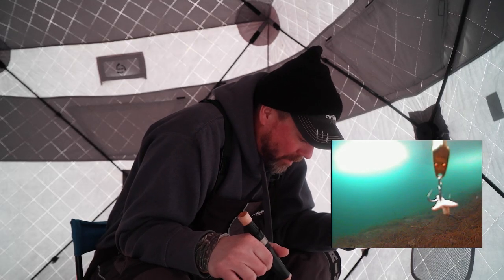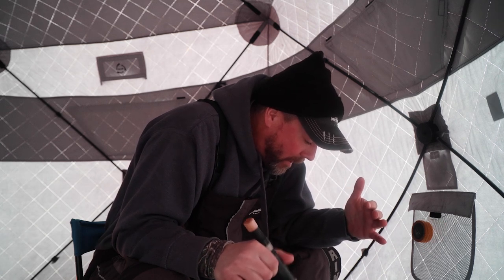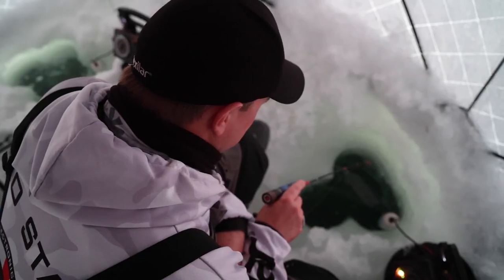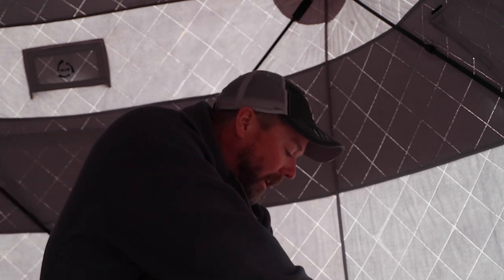We're employing a one-two punch here — I've got a bigger spoon on and you just have a small tungsten jig with a waxworm. A lot of times you can call them in with the bigger spoon and then the smaller tungsten will catch these fish. That's common with a lot of species, but depending on how aggressive the bite is, we'll determine which presentation they end up going after.